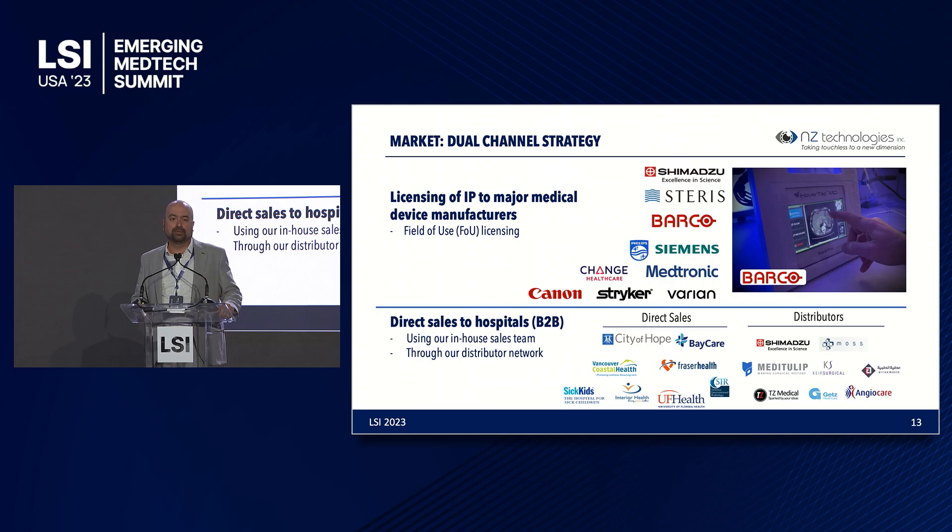Our market entry is based on a dual-channel strategy. The first channel is licensing our IP to major medical device manufacturers. We already have agreements and partnerships with Shimadzu, Steris, and Barco, and are in discussion with additional companies. For direct sales, we have had strong success over the past five years through our global distributor network, with notable direct sales to City of Hope in Orange County and Baker in Florida.